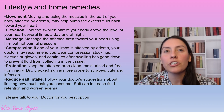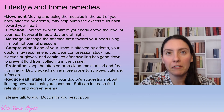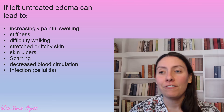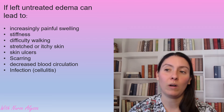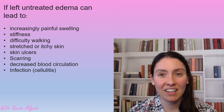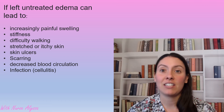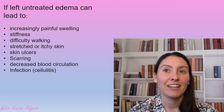Definitely talk to your doctor about any lifestyle changes you're going to make or are thinking of making. So why is it so important that we treat edema? It is very important because we can have increased pain due to the swelling. You can have stiffness, difficulty walking, stretched itchy skin. You can develop ulcers — I have seen so many lower limb ulcers caused by edema.